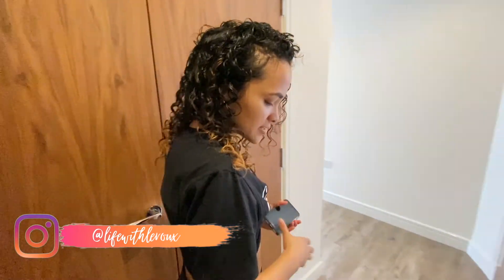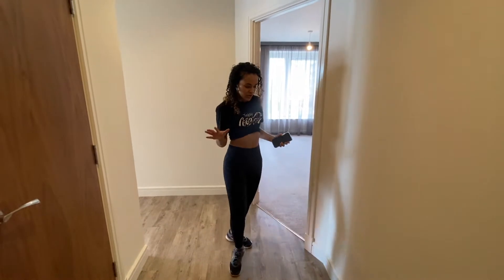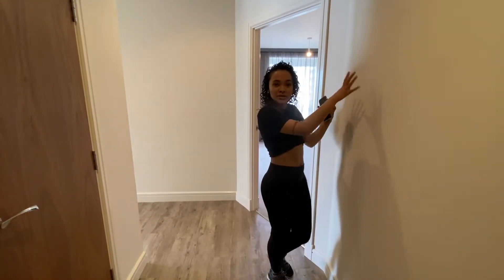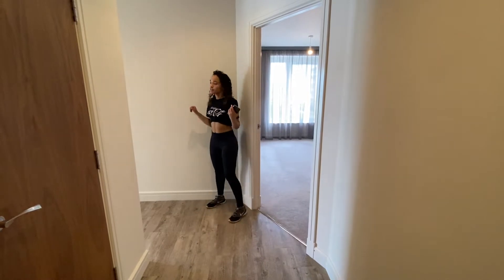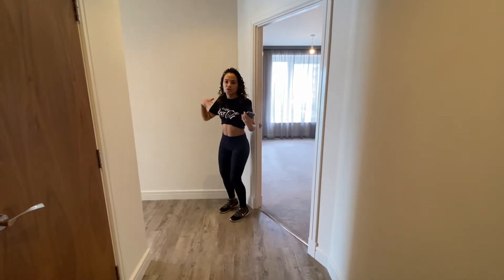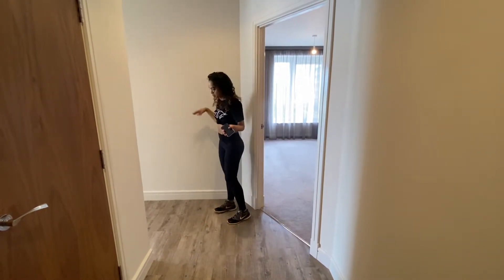This over here is the little hallway. In the future we might get a shoe cabinet right here, or we might get one here with a mirror on top. You know, when you come in you just need a place to put your keys and kick off your shoes — so that place might be here.